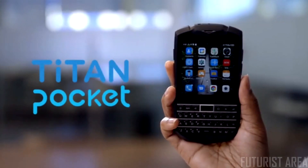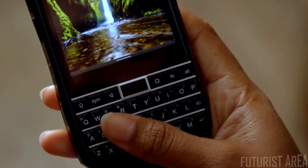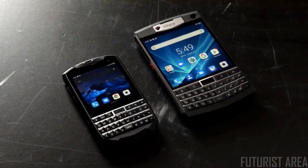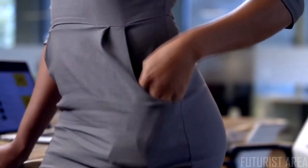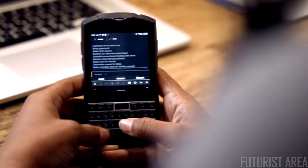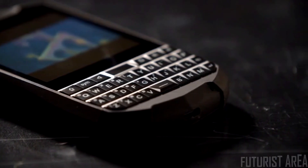The Titan Pocket — everything you loved about the Titan, but now in a brand new design. Titan Pocket features everything great about the original Titan but in a sleeker and more compact outer shell, giving you a smaller smartphone without sacrificing the important features. It's perfect for those who want to travel light but still want that tactile feel we've all grown to love. We designed Titan Pocket's QWERTY keyboard to not just be tactile but also versatile.